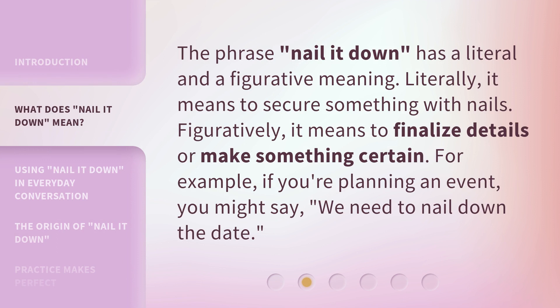The phrase 'Nail it down' has a literal and a figurative meaning. Literally, it means to secure something with nails. Figuratively, it means to finalize details or make something certain. For example, if you're planning an event, you might say: we need to nail down the date.